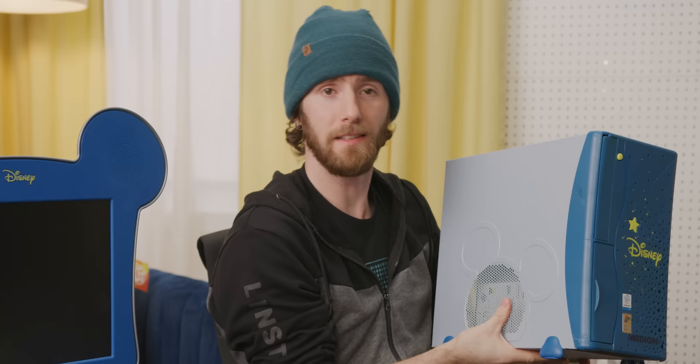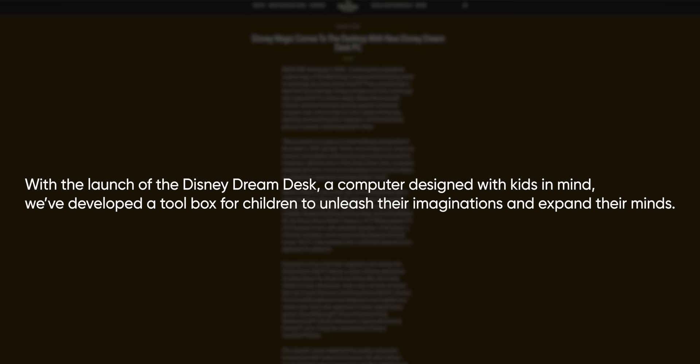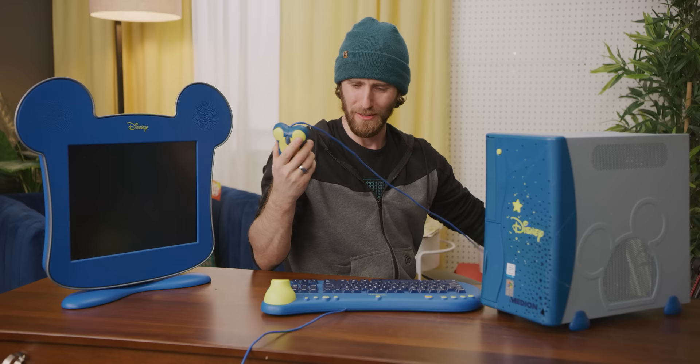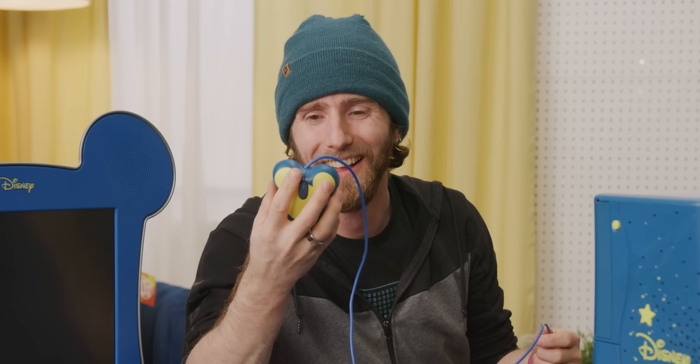Disney's president said it himself: with the launch of the Disney Dream Desk, a computer designed with kids in mind, we've developed a toolbox for children to unleash their imaginations and expand their minds. Some big brain mind expansion certainly took place designing this mouse, I can tell you that much.